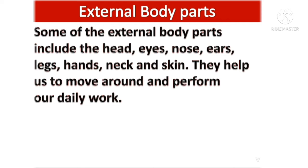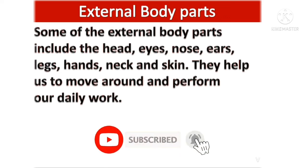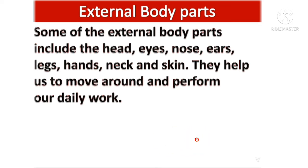External body parts: some of the external body parts include the head, eyes, nose, ears, legs, hands, neck and skin. They help us to move around and perform our daily work.